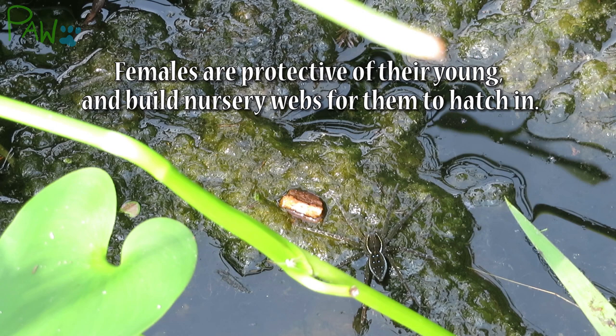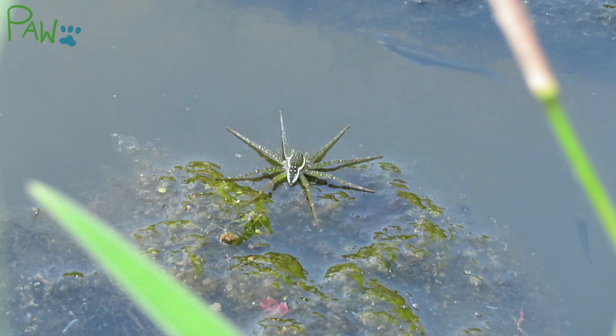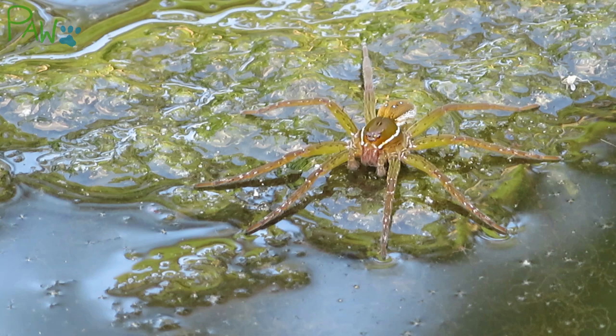A likely occasion for a bite would be if you disturbed its nest. As you can see, fishing spiders play an essential role in controlling pests while also sustaining other creatures in the ecosystem. Thanks for watching, and stay tuned for more peeks at wildlife.